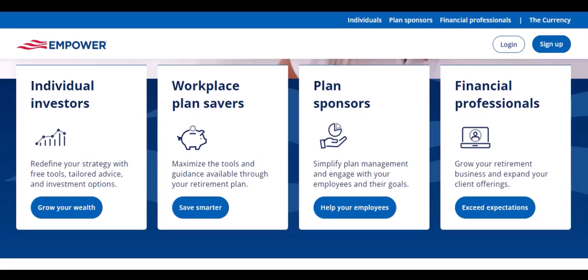Empower also offers investment advice. Whether you're a seasoned investor or just starting out, the app can provide guidance. It offers insights into the market, helps you build a diversified portfolio, and even automates your investments.